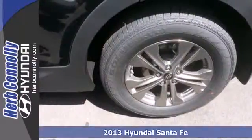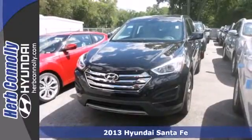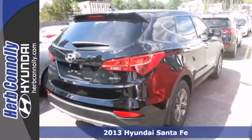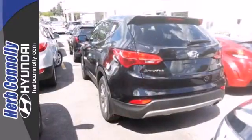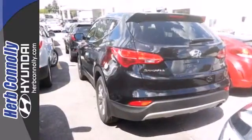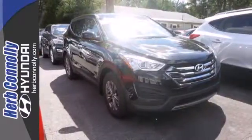Here's a 2013 Hyundai Santa Fe. This versatile vehicle is designed to keep up with your busy lifestyle while giving you terrific fuel efficiency. Its smooth lines were inspired by nature. It's a safe haven with traction control, electronic stability control, and multiple standard airbags.